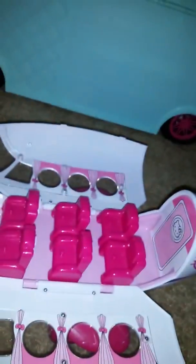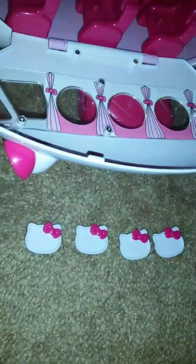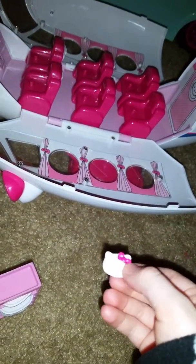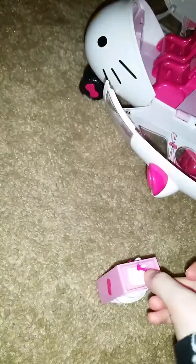Let's see what it comes with. It comes with this tray for Hello Kitty plates. It comes with a note so when you order your food you'll know what to get. It goes right there, next to the bathroom. It comes with a computer, a bag, and a suitcase.